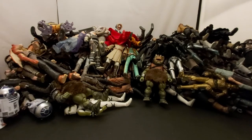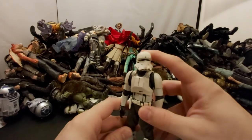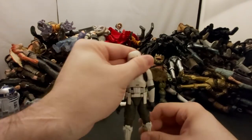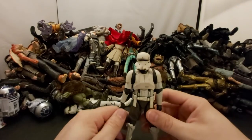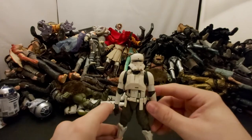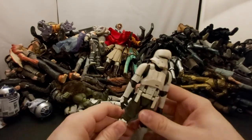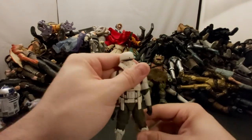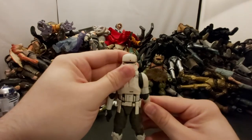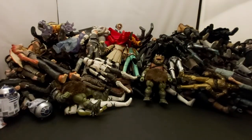Next we've got the Hovertank Pilot — I think that's what he's called. This is the original release, not the archive. I didn't see a point in getting another one. He looks okay, I just don't think I need more than one pilot or driver for a vehicle.